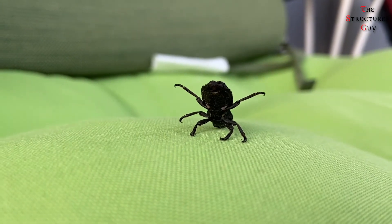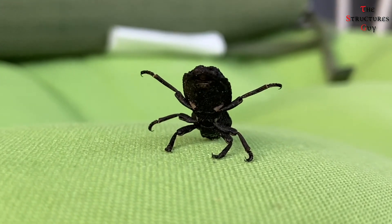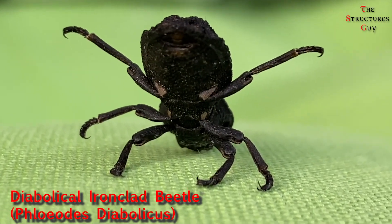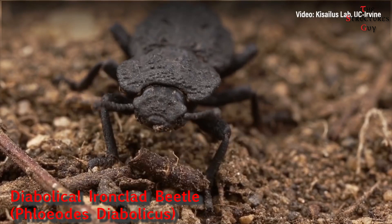Hello everybody, this is the Structural's Guy and today we're talking about something different than we have been so far. We are discussing the structural system of the diabolical ironclad beetle — we are talking about the structural analysis of an insect.